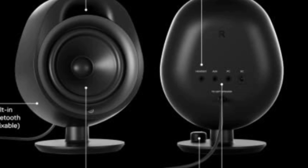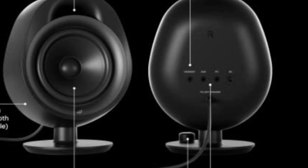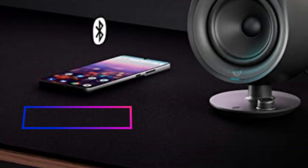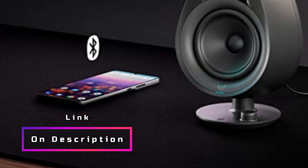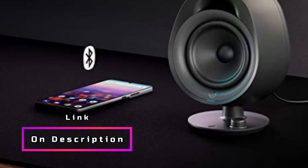The Arena 3 is designed with ease of use in mind. It features a volume dial and a multifunctional button that allows you to conveniently control the speakers. The button serves multiple purposes, including muting, toggling the headset, and pairing with Bluetooth devices. Additionally, the adjustable stand allows you to tilt the speakers for optimal listening, ensuring you get the best sound experience.